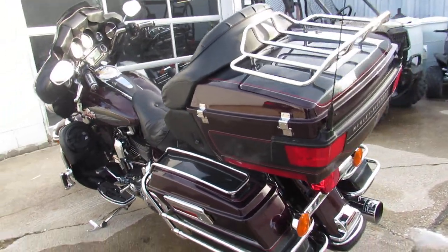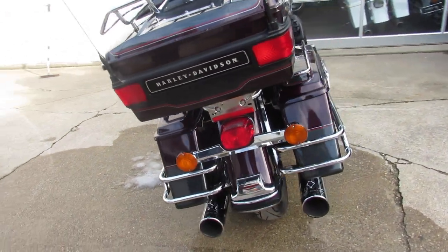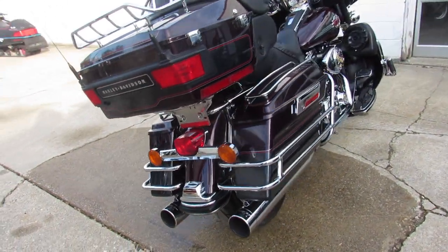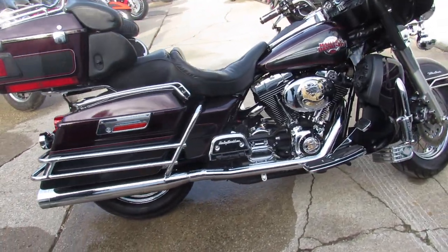2005 Ultra Classic with dual Reinhardts. We've got guaranteed financing, leasing programs, and layaway programs. Give us a call, we'll get it done — 810-648-9500.